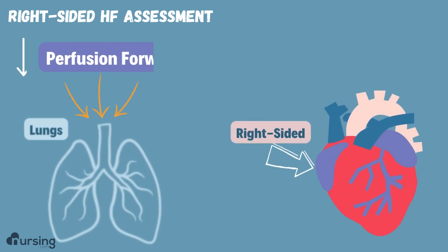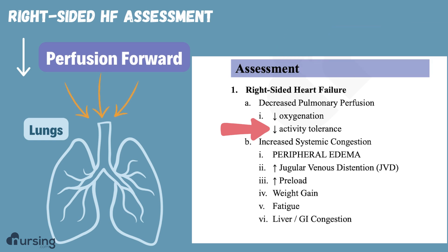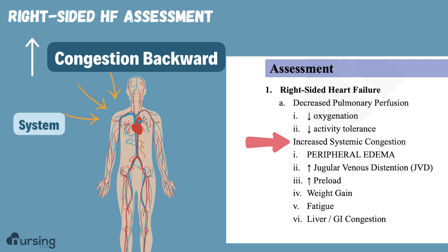In right-sided heart failure, forward is the lungs. So we have decreased perfusion to the lungs, meaning we're going to see some oxygenation problems. They may struggle with activity because they're just not getting enough blood flow to their lungs and not enough gas exchange. Backwards, we see congestion into the systemic circulation — they're way overloaded.